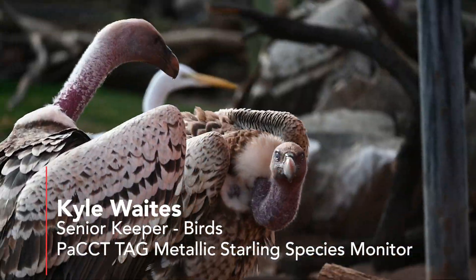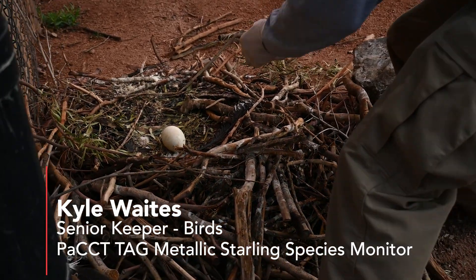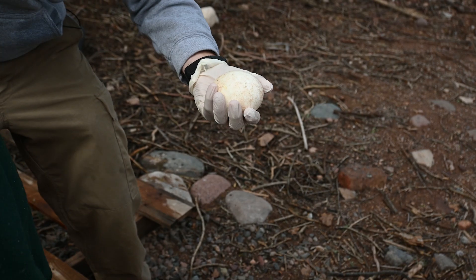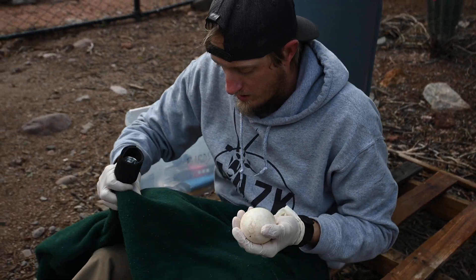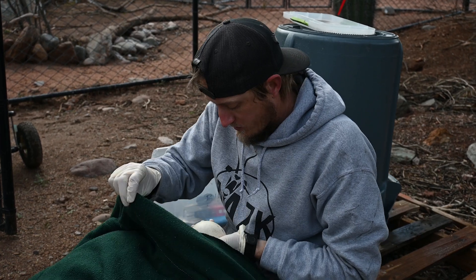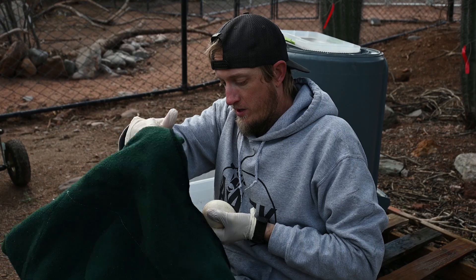Today we're here candling our Rupal's griffin vulture eggs. We have three eggs out here actually on exhibit. We're taking one of our eggs that is due soon from our vulture pair to candle. We do candling to check the development of the egg, making sure that this egg is developing the way we would like it to, and to make sure that there's nothing going wrong that we may need to intervene with.